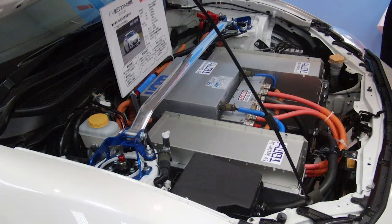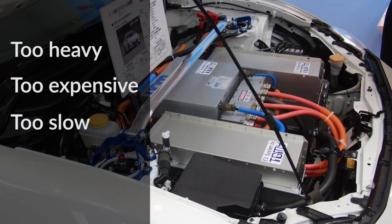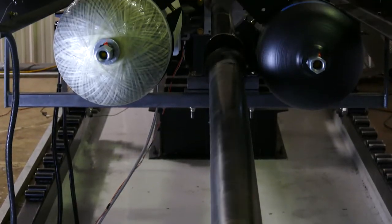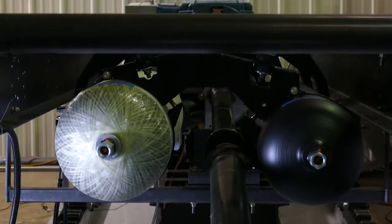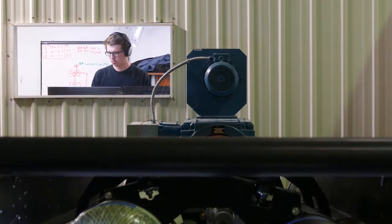Instead of using electric batteries, which are too heavy, too expensive and which charge too slowly for use in hybrid applications on large vehicles, we use a hydraulic approach, where energy from the vehicle's motion is used to pump hydraulic fluid, which compresses a bladder filled with nitrogen gas.